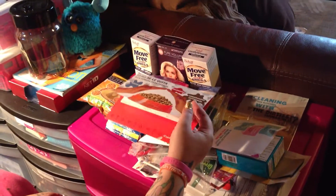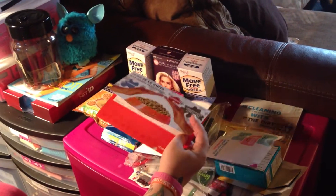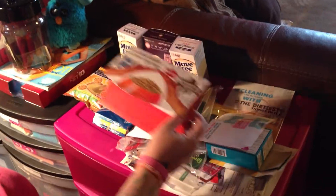This is going to be the freebie video for July the 22nd through July the 27th. This is everything that came this week.